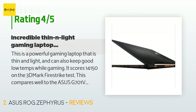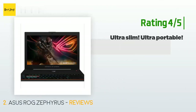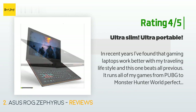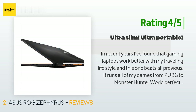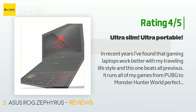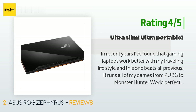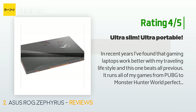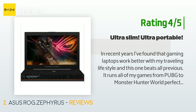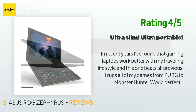The forward keyboard isn't the issue I thought it would be — I grew used to it. Another happy customer said: in recent years I've found that gaming laptops work better with my traveling lifestyle and this one beats all previous. It runs all my games from PUBG to Monster Hunter World perfectly — high settings, 1080p, 60 to 70 fps. Very sleek design, easy to transport. My only negatives: the GPU sometimes doesn't boot up with the system properly, acting like it's in battery mode when gaming — a simple restart fixes this. Also hard to clean the grill over the GPU, and when using foreign outlets without grounding, it seems to become statically charged and will even shock.